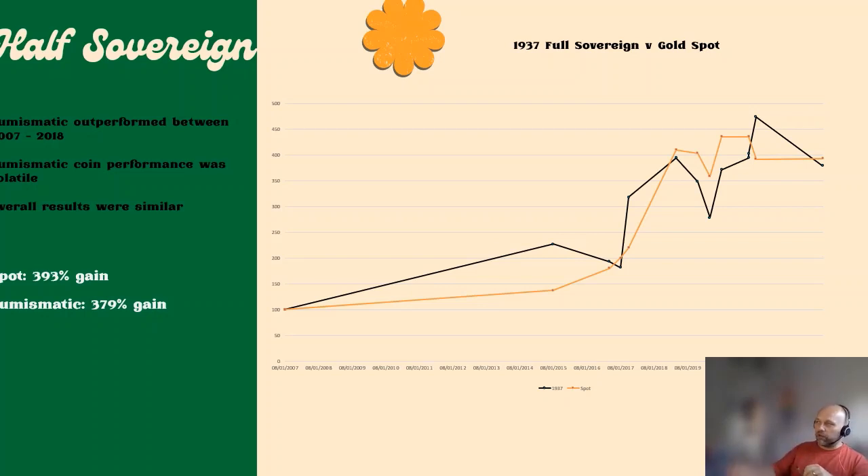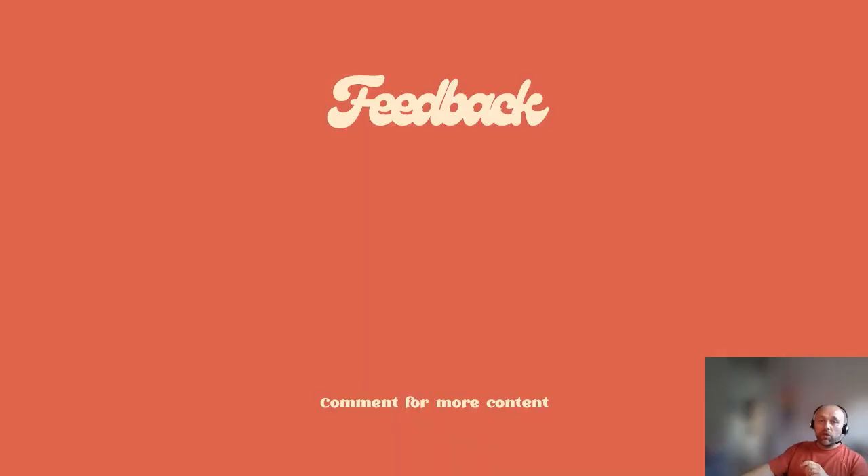As with the full sovereign, the overall gain over the period was quite similar — the spot price went up by 393% and the numismatic piece went up by just under 380% over the same time period. I hope you found this interesting. Please give me some feedback in the comments. I studied degree-level statistics and while a lot of it I can't apply directly here, I do have a solid understanding of data and how to use it.